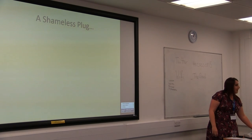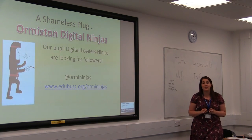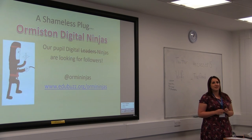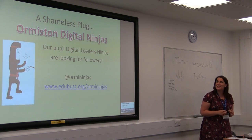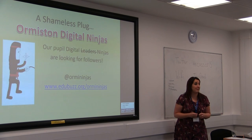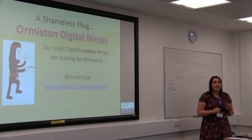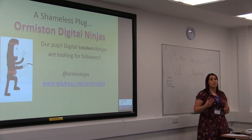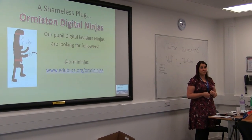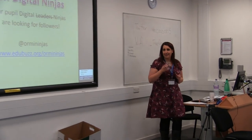That's a whistle-stop tour through what we're doing. A bit of a shameless plug — not for me, but for my digital ninjas, who are our digital leaders. They don't like the word leaders — they're ninjas. They're looking for followers, especially other pupils in schools doing similar things. Their website you can find through their Twitter. I am just a class teacher, and those are the things we're finding that work at the moment for engaging our pupils and our parents. It's constantly evolving, so who knows where we'll be next time. Thank you.